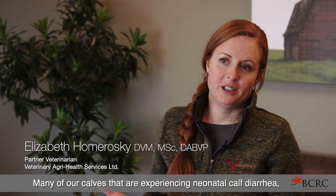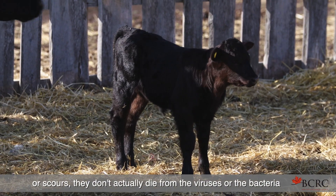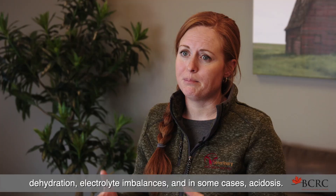Many of our calves that are experiencing neonatal calf diarrhea or scours don't actually die from the viruses, the bacteria, or the protozoa that cause scours. They die from the resulting dehydration, electrolyte imbalances, and in some cases acidosis.